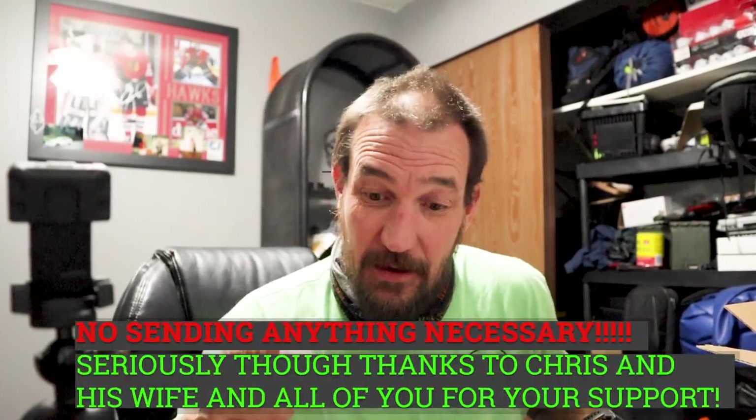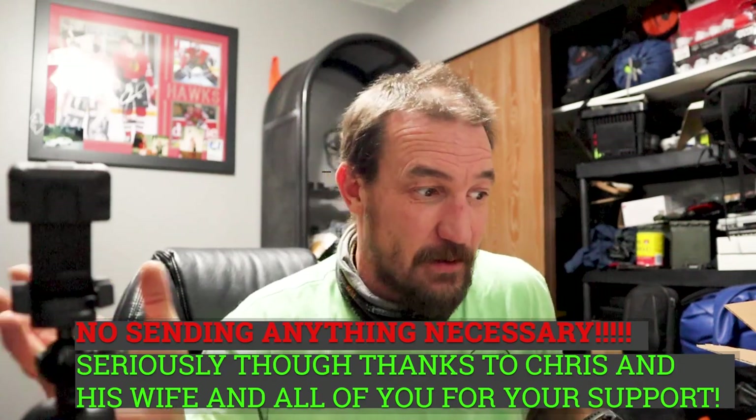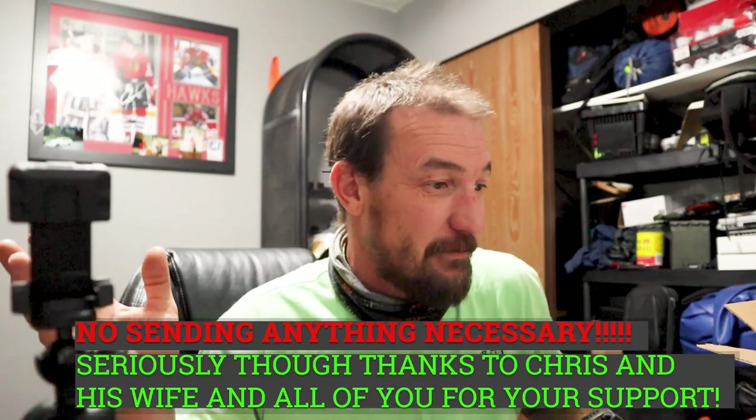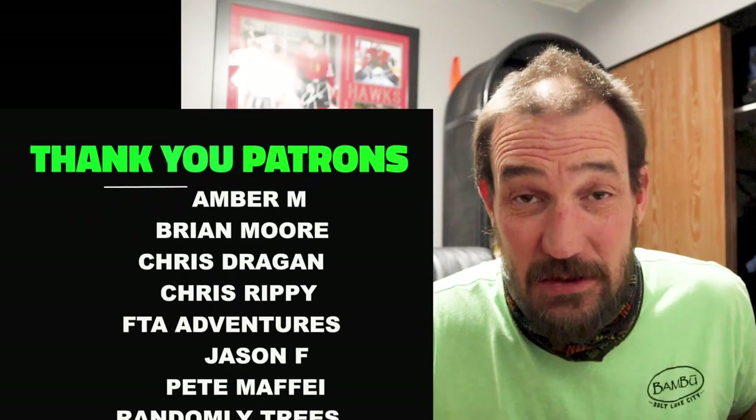Thanks for tuning in. If you would like to send Two Wheels in a Tent anything you think would help the channel — motorcycle, camera related, microphone related, gas related, whatever — happy to accept and make a video, and thank you personally. I hope you're all doing well and out enjoying some sort of adventure.